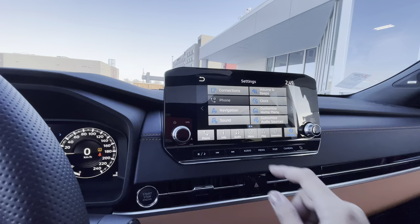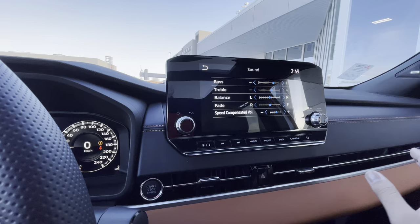So you'll go to sound just right over here and you can adjust bass, treble, balance, your fade, your speed compensation.